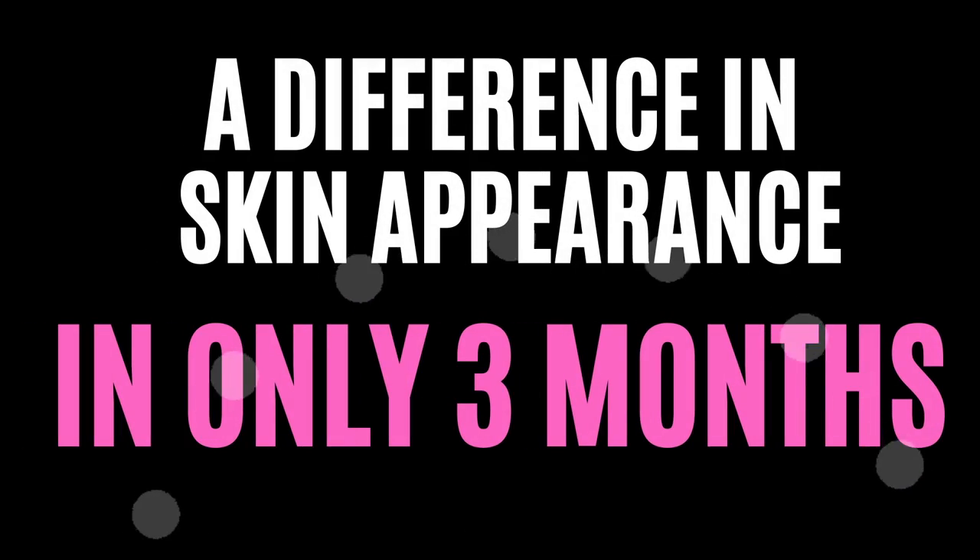How long does it take? Just three months — that's what the study used. The sedentary people exercised for three months and they found those changes.